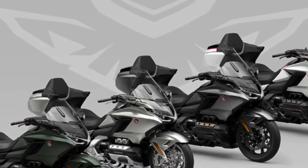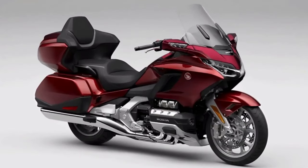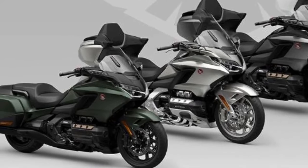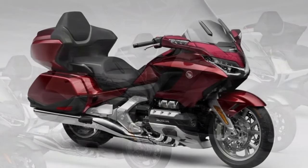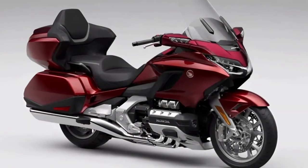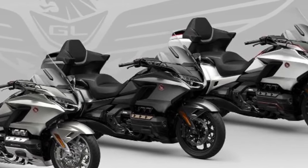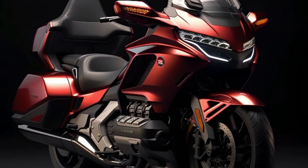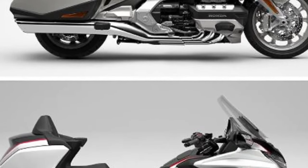It's expected to get updated lines, colors, technology, and new character detail updates. All four trim levels use the proven 1833cc six-cylinder engine from the history that Goldwing has carved out. Depending on the model, you can choose between a conventional six-speed transmission and Honda's exclusive seven-speed automatic DCT transmission.